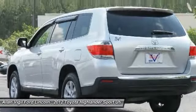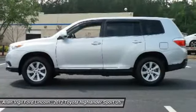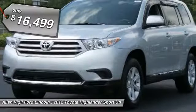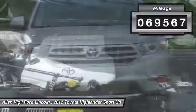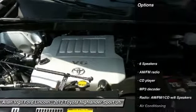A 2010 top safety pick, the Highlander is where substance meets style and is priced below $20,000. This vehicle has less than 70,000 miles. Here are some of this vehicle's great options.